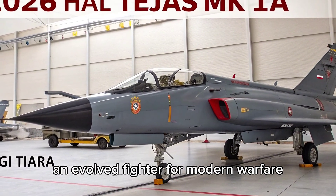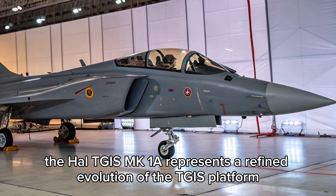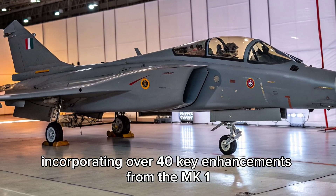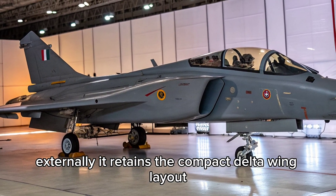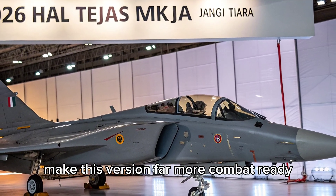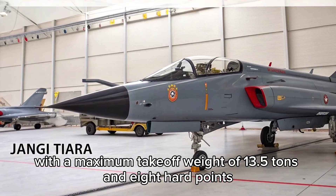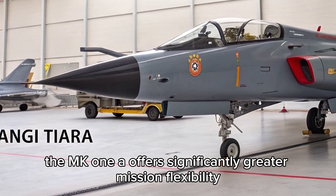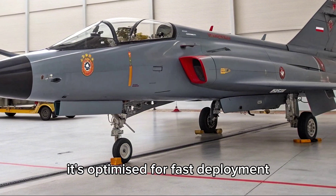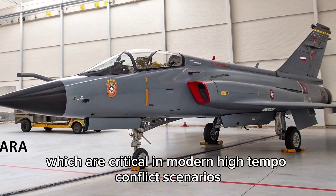The HAL Tejas MK1A represents a refined evolution of the Tejas platform, incorporating over 40 key enhancements from the MK1. Externally, it retains the compact delta wing layout, but improvements under the surface make this version far more combat-ready. With a maximum take-off weight of 13.5 tonnes and 8 hardpoints, the MK1A offers significantly greater mission flexibility. It's optimised for fast deployment, low maintenance and high sortie rates, which are critical in modern, high-tempo conflict scenarios.